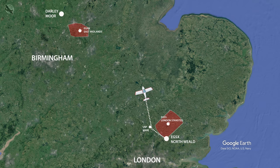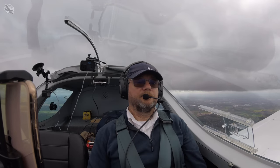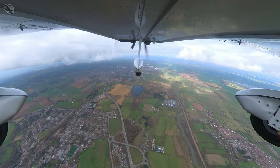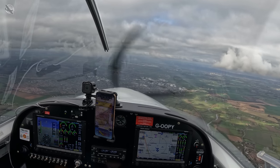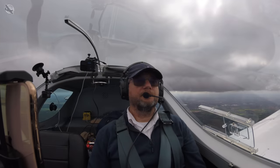As I leave the messy airspace around London and settle into the cruise portion of the flight, the thick cloud, although broken, doesn't allow me to climb above safely, so I maintain 2500 feet for the time being. There's not much going on now until I reach East Midlands airspace some 18 nautical miles away, so now would be a good time to tell you all about our destination.